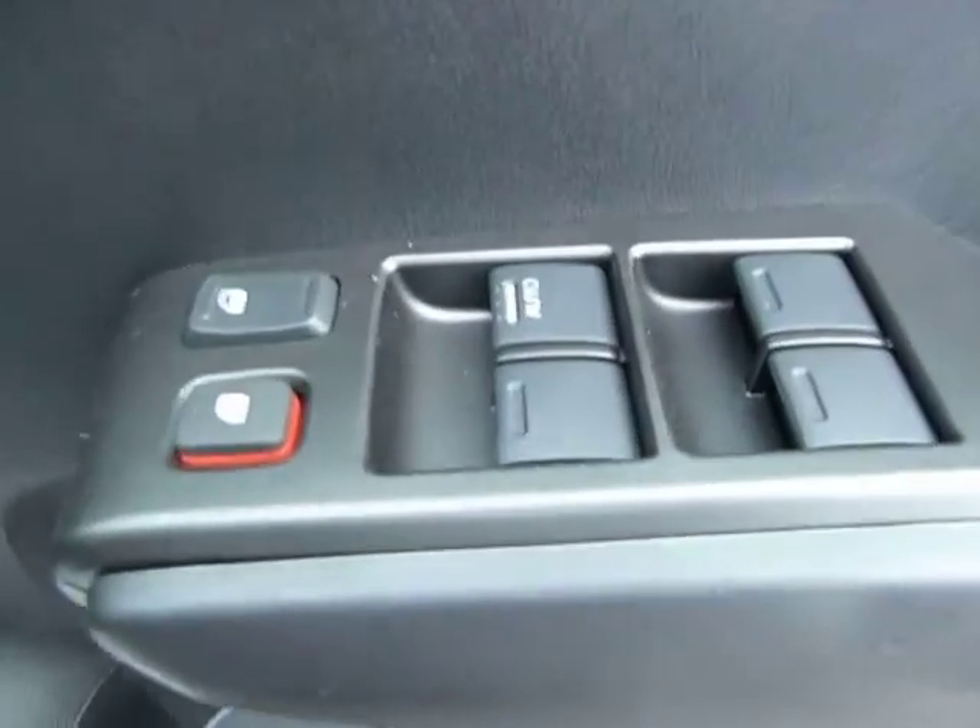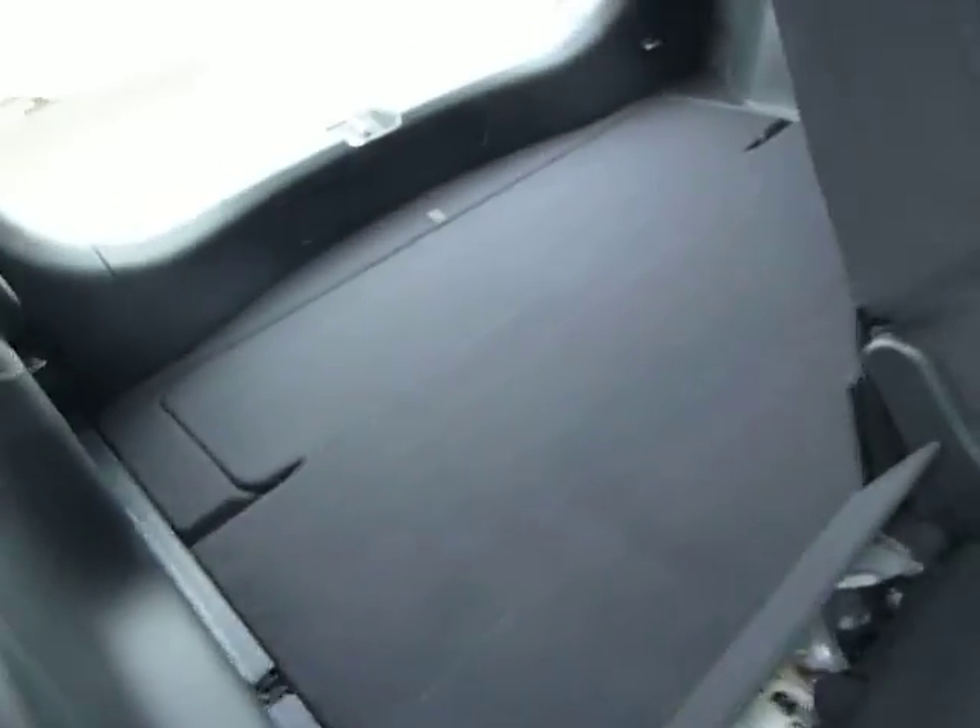You've also got your front and rear electric windows, and standard on all the Jazz you've got your magic seats, which will lift up and also drop down for you to extend your boot space.